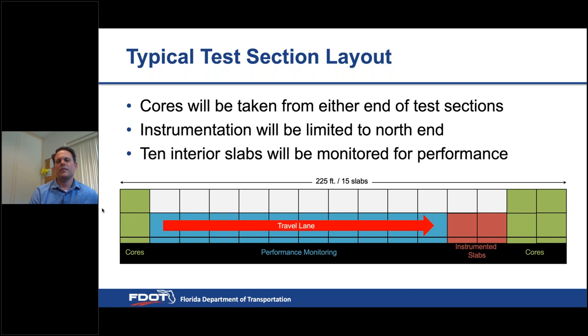A typical test section is 225 feet long. Cores will be taken from either end, and two slabs in the travel lane — near the north end of each test section — will be instrumented. Those interior slabs will be monitored for performance including cracking, smoothness, and faulting.